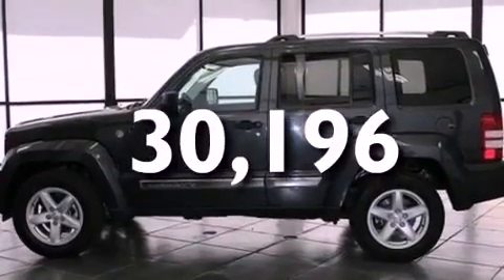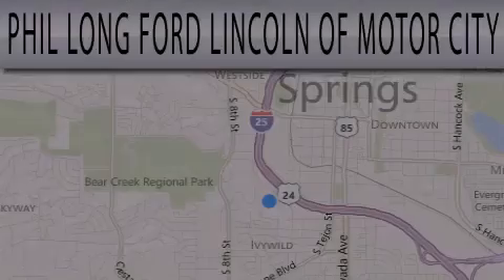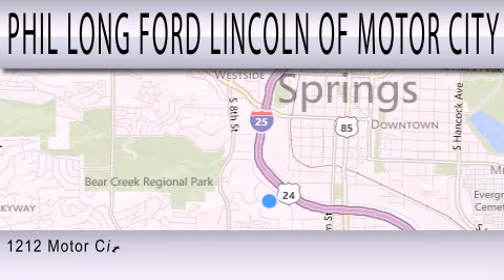Contact us today and schedule your opportunity to see this vehicle in person. Phil Long Ford Lincoln Motor City is dedicated to doing everything possible to ensure that the experience you have selecting your next vehicle is as pleasant as possible.